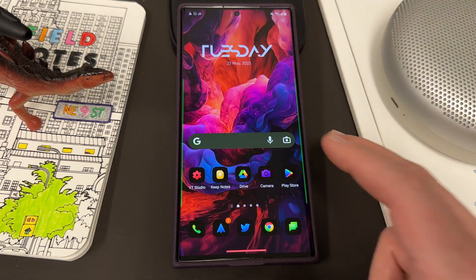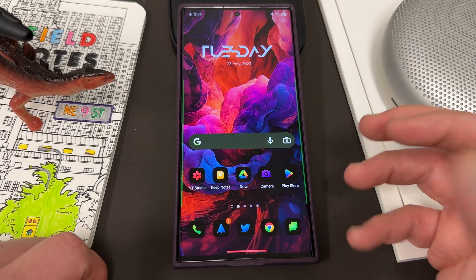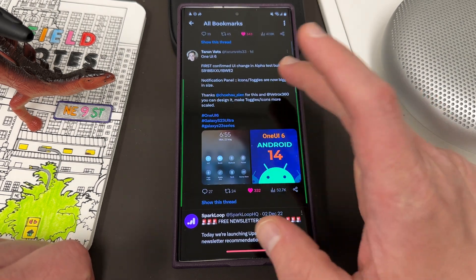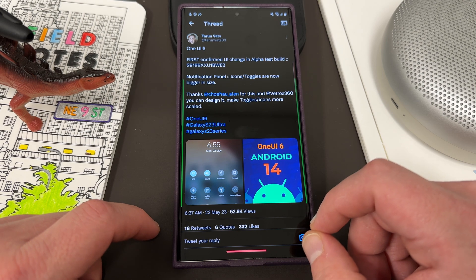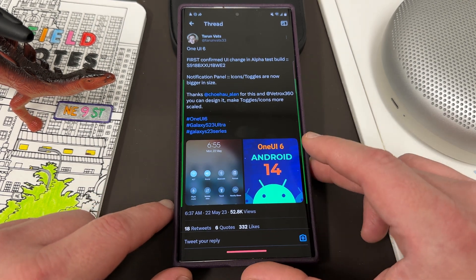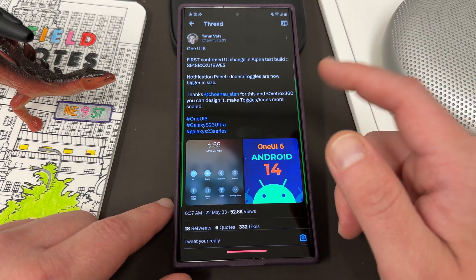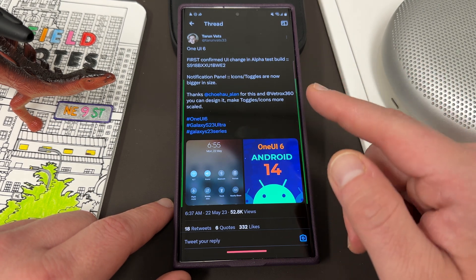Okay, so let's go ahead and get into it. Today we're going to talk about these One UI 6.0 leaks. They've come courtesy of Twitter as usual, and I bookmarked the tweet I wanted to talk about. Here's the first one — this one came from @turnvots33. I'll link his Twitter below. One UI 6.0 first confirmed UI change in the alpha test build ending in BWE2, which is for the S23 Ultra.